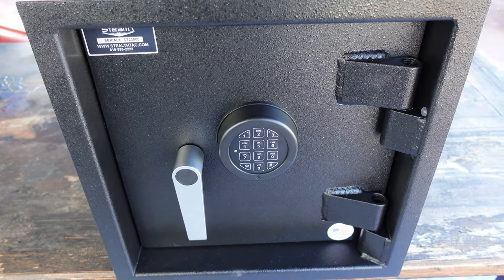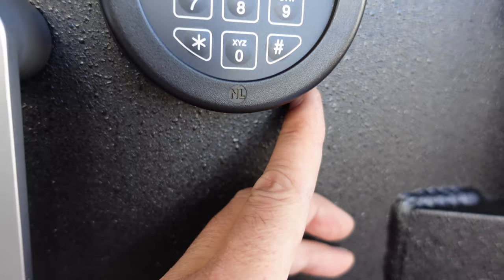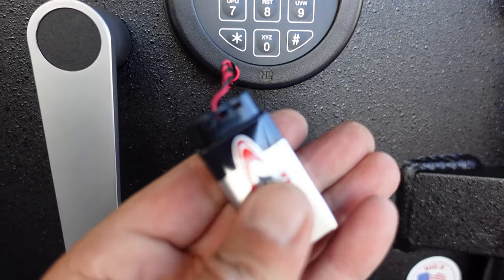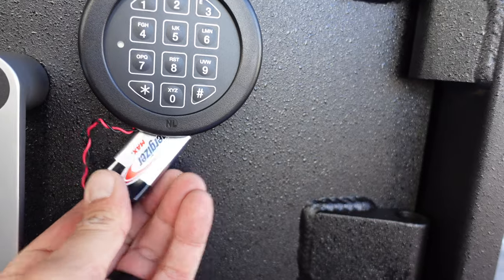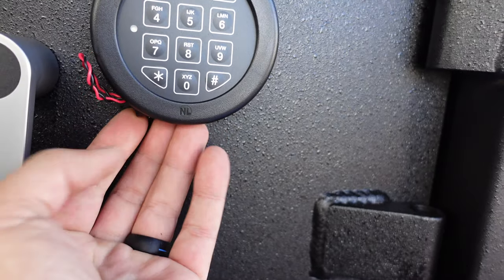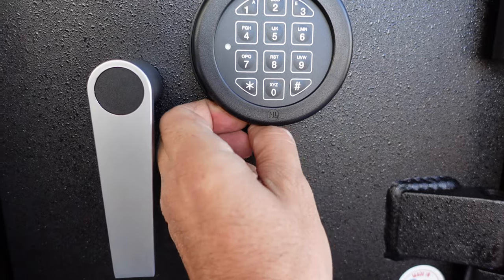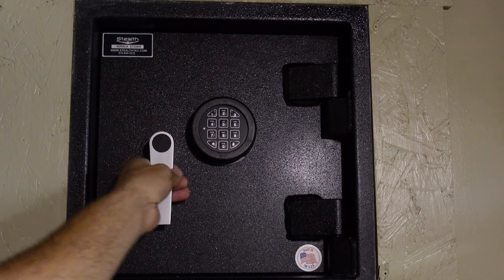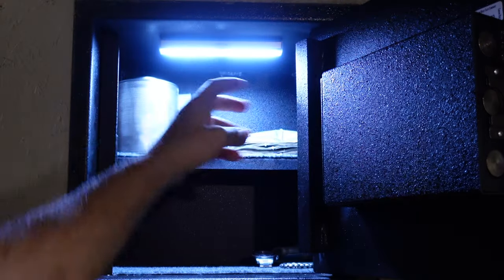There were a couple of versions I could have opted for: the regular tumbler or the high-security electric lock, which is UL approved. I opted for the electric lock — it's a breeze — and what I like about it is that the battery is removable and accessible from the outside. I also added a small sensor LED light to make things easier while accessing the contents, and I put a portable dehumidifier inside to help with humidity.